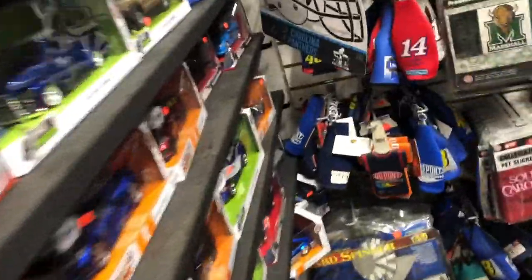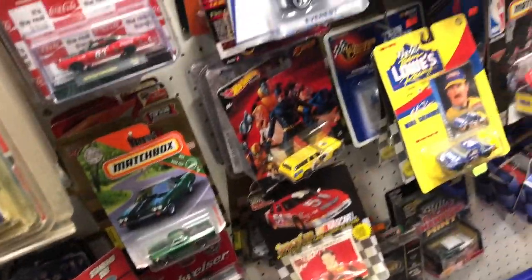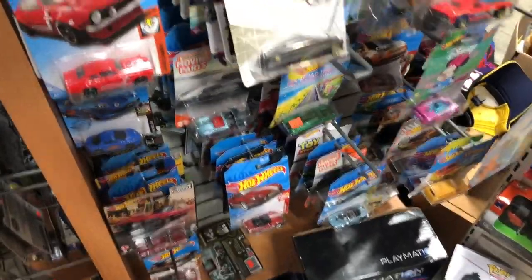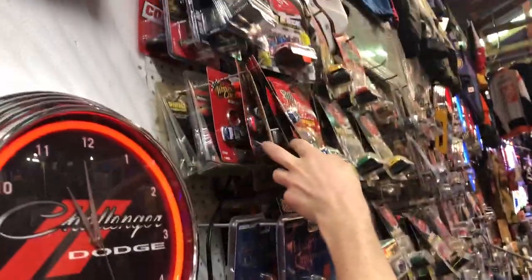This right here is the last spot we went to — and it's the best one in my opinion, maybe not for how much I got, but for the quantity of items to pick from. We definitely spent a little bit of time in here. We probably did a bad job filming because there's so much. They had Hot Wheels lined up on the pegs, and over here a miscellaneous cup type deal — mostly NASCAR, a few Hot Wheels, a few Johnny Lightnings, maybe some M2s around.